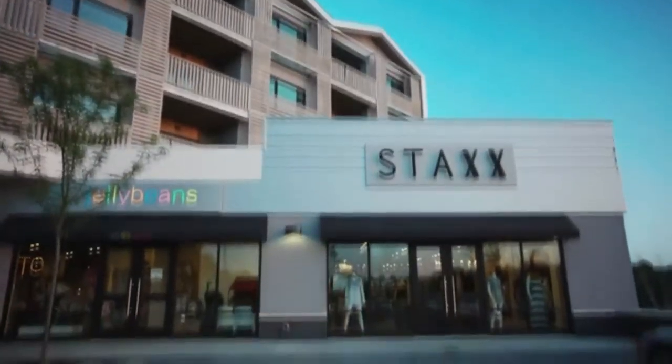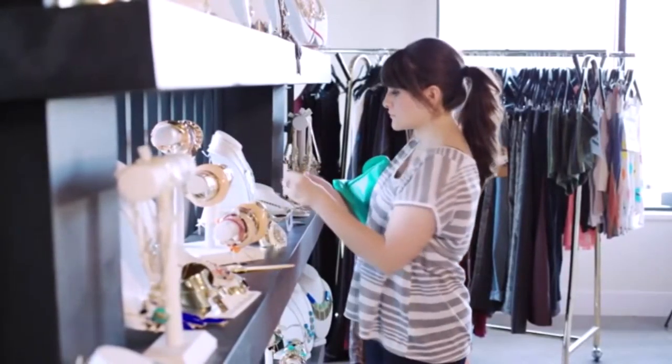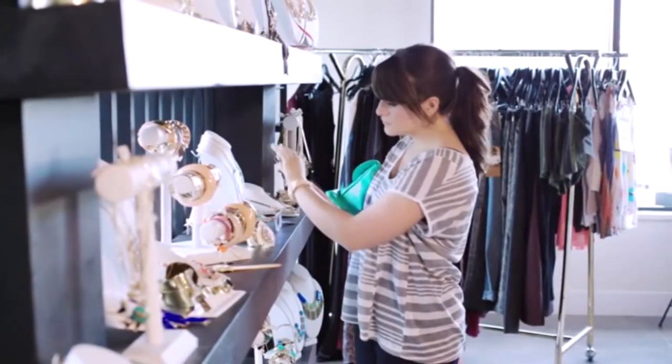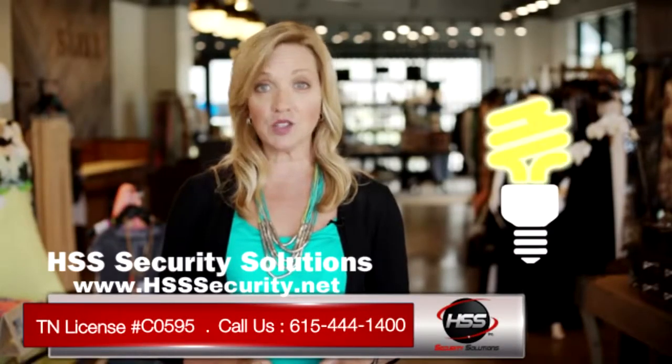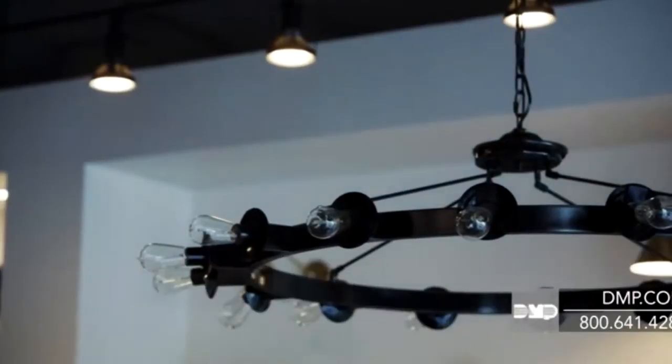Your security system can provide much more than just protection — it can also help you better manage your facility. With affordable, easily installed Z-wave devices, you can connect lights, door locks, thermostats, and more to your security system.